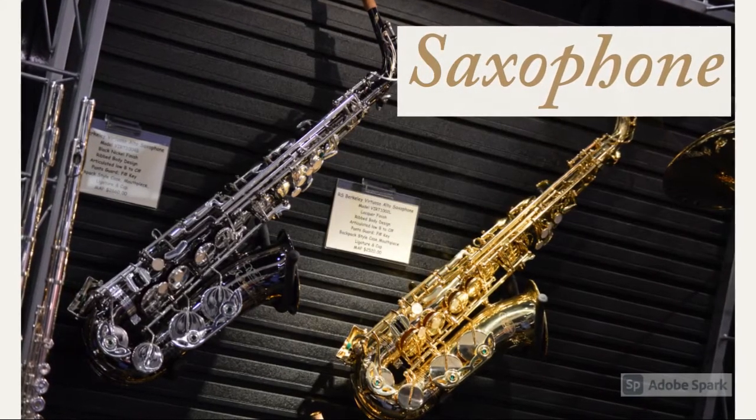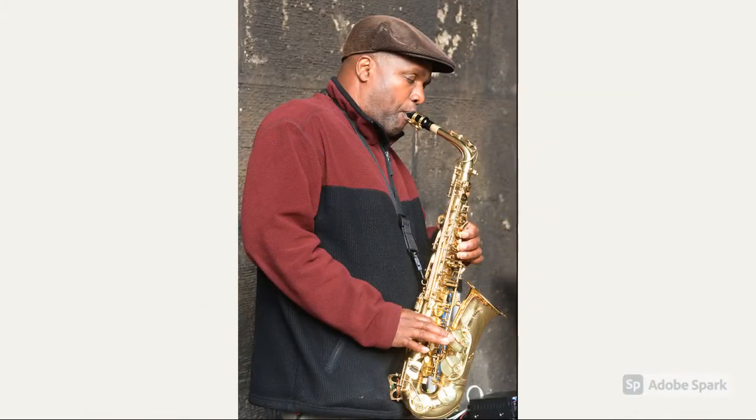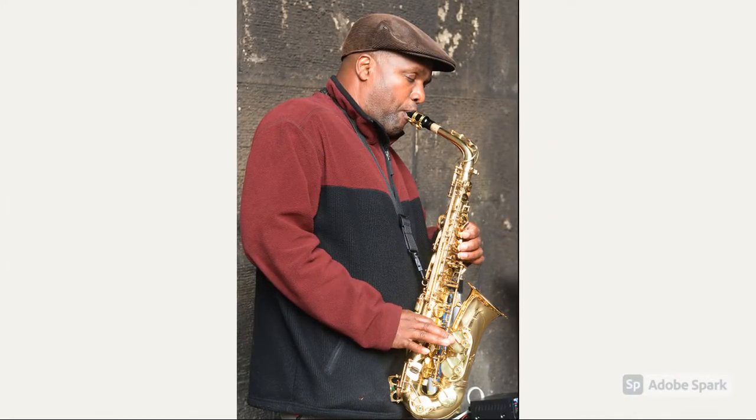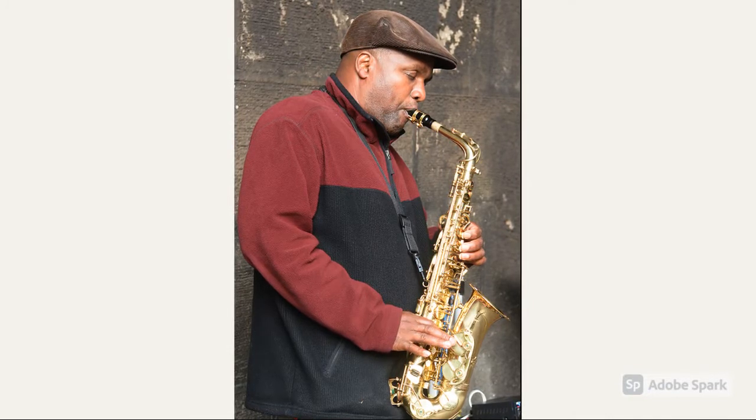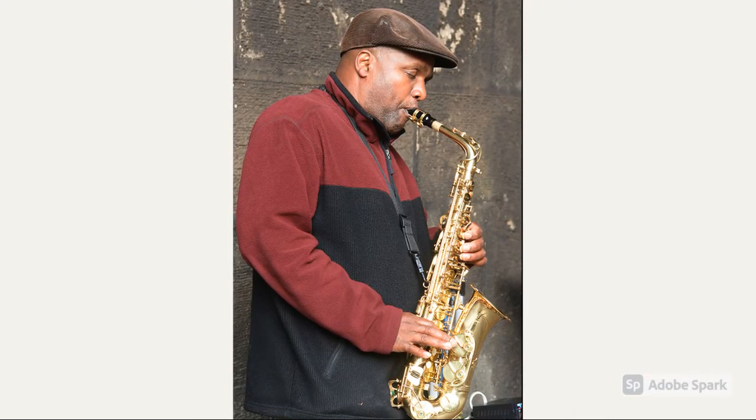This instrument is called a saxophone. Saxophones are a very popular instrument. They create beautiful sounds, and their sounds can be heard in music like jazz music from New Orleans, Louisiana.